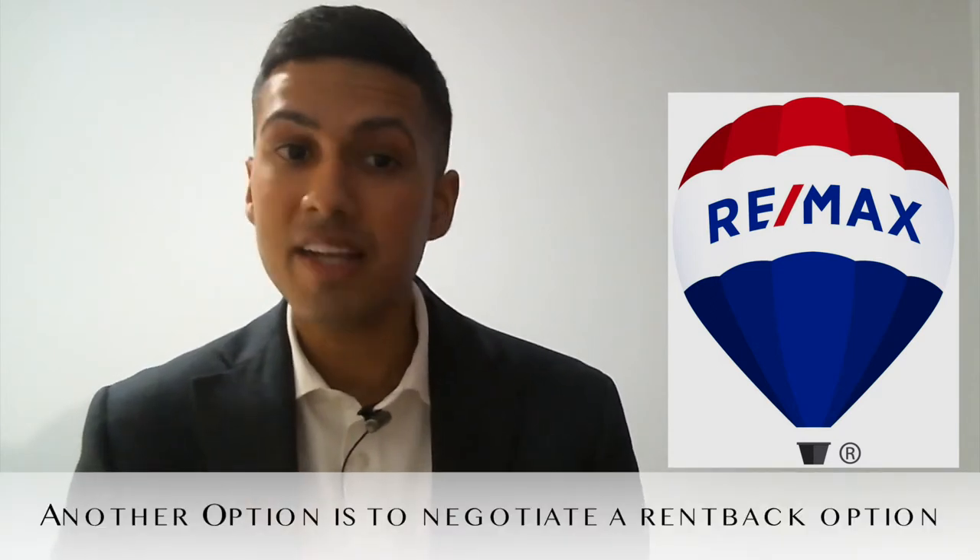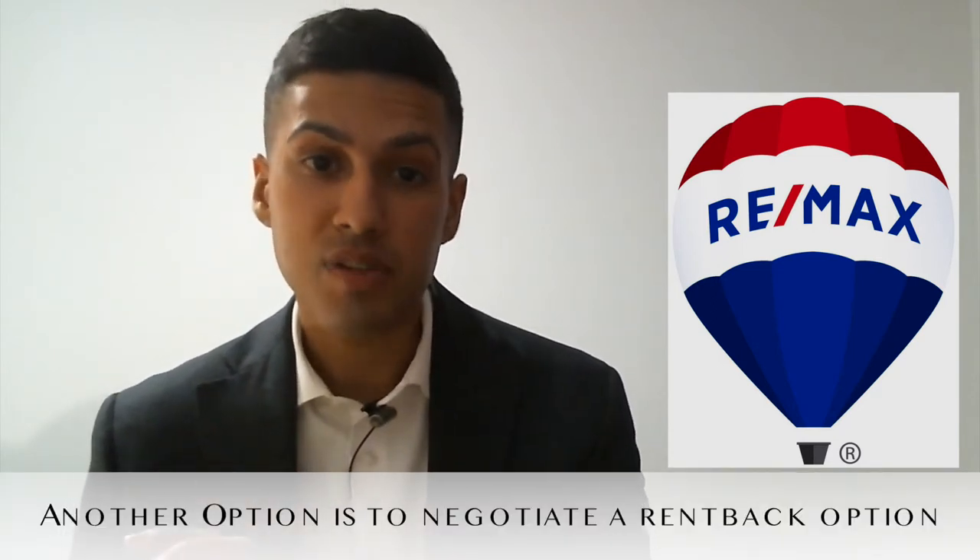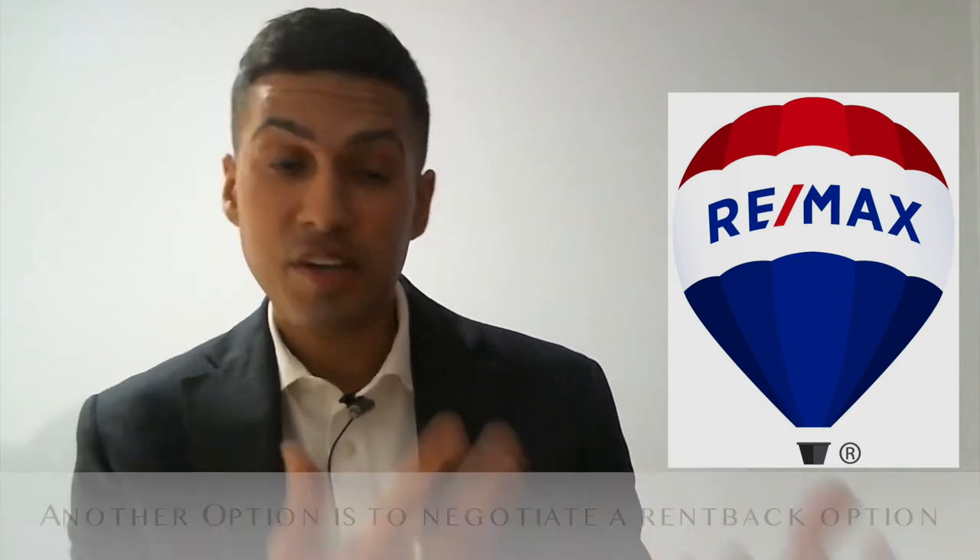A rent back is essentially when you make a deal with the buyer that's buying your house and you let them know that when you sell them your house, you need them to rent the property back to you for 60 days, 90 days, 30 days — whatever you can both agree on.